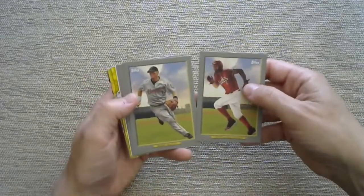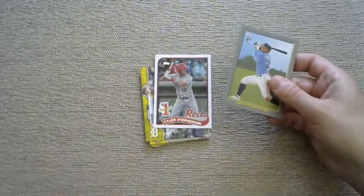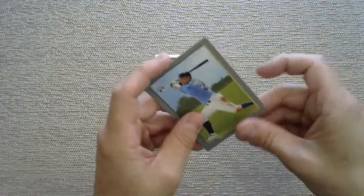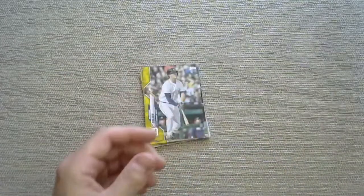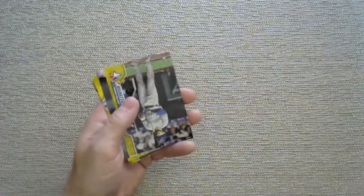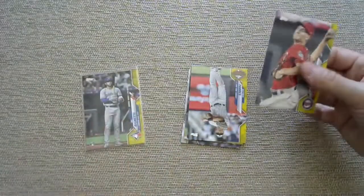Tom Seaver, Joe Morgan. Turkey Reds of Castellanos who's having a good year, Gary Carter, a Susugo, Tyler Stevenson prospect card. Come on yellows, you can redeem us right now. How about a Royce Lewis yellow? There's a Stevenson. Mookie Betts! Got a Bo Bichette rookie debut yellow, Hannie Cody Stashak, and a Gleyber Torres yellow.